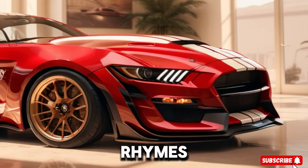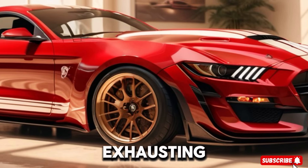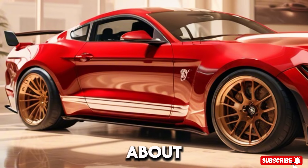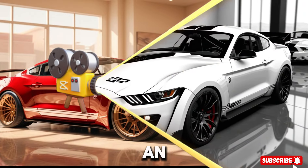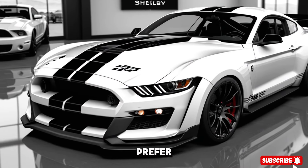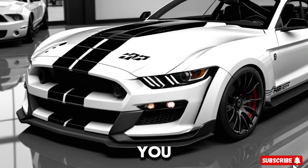The Super Snake isn't just about straight-line speed. It features a redesigned suspension, a boiler exhaust, stronger brakes, and an upgraded cooling system. Whether you prefer manual or automatic, this snake has you covered.